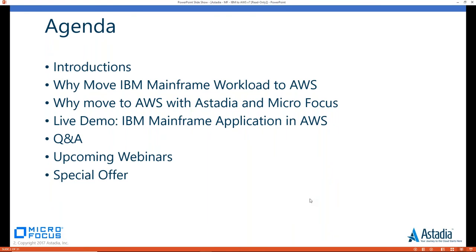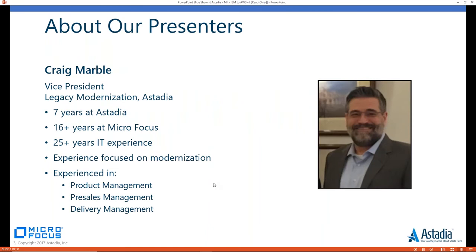Just a quick walkthrough of the agenda. We'll start by introducing you to the presenters, then walk through why you should move your IBM Mainframe Workload to AWS and why you should do that with Estadia and Micro Focus. We have a live demo where you can see the mainframe application working in AWS, followed by Q&A, upcoming webinars, and a special offer just for you.